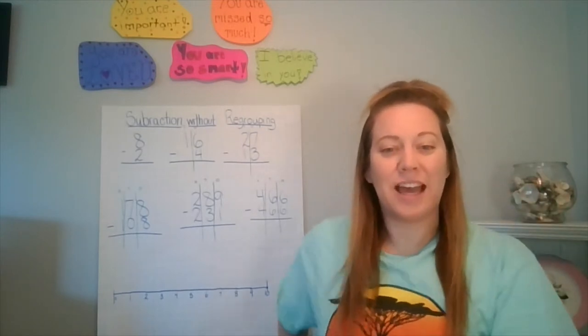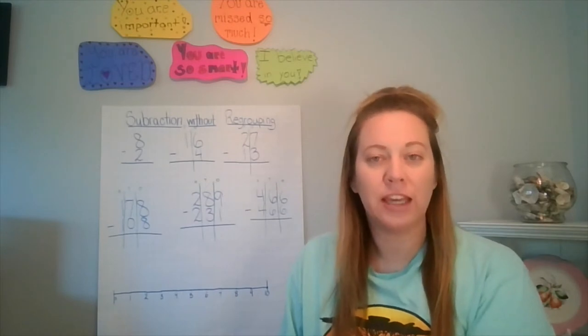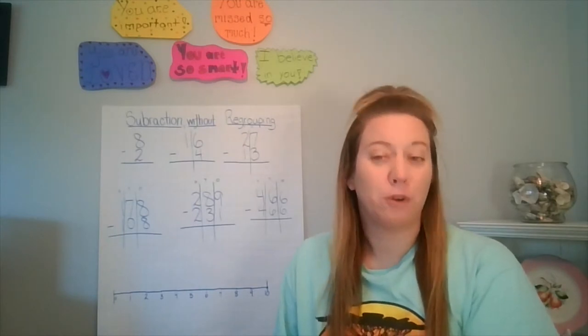Hi second grade, it's Miss Clap! I hope everyone's doing well, staying safe and healthy. This week we're going to be doing some subtraction — we did addition the past two weeks, so we're going to switch to subtraction.